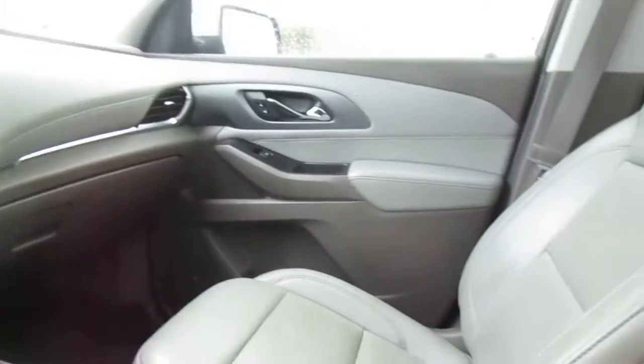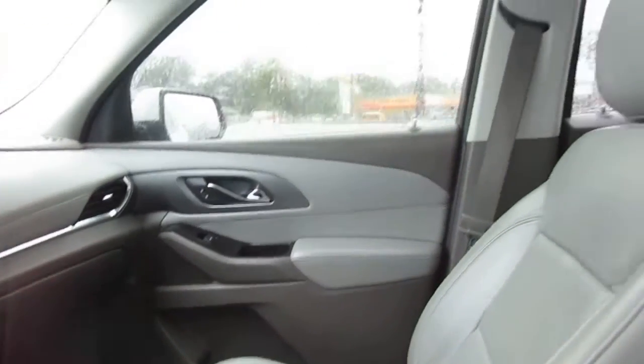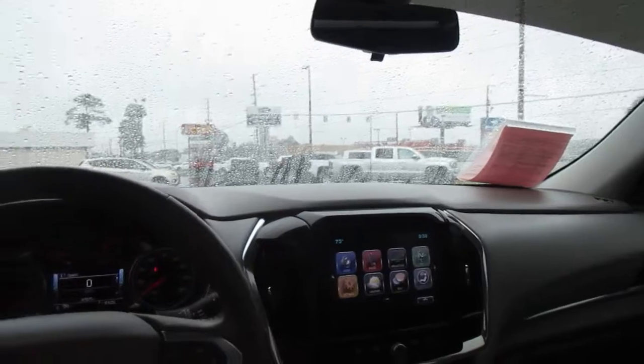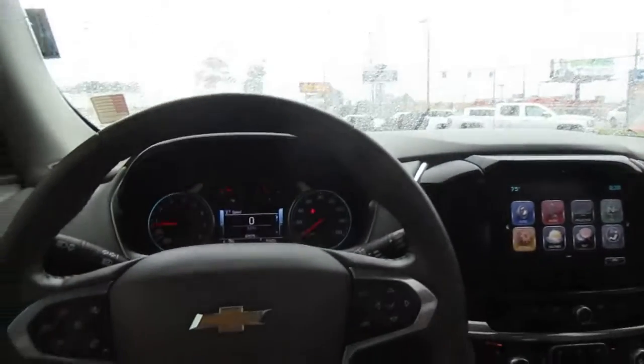There's also a nice storage console with a storage tray as well. So if you're in the market for a really well-equipped midsize SUV like this, come down to King's Colonial Ford and take this one for a test drive. Thank you for watching.